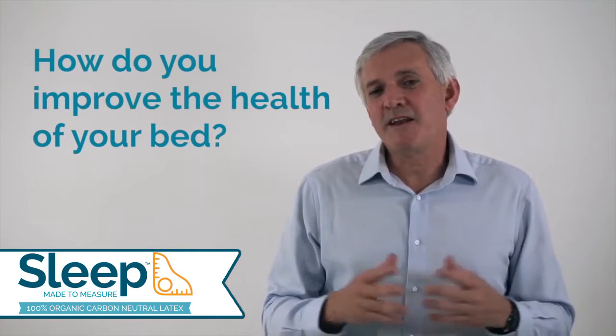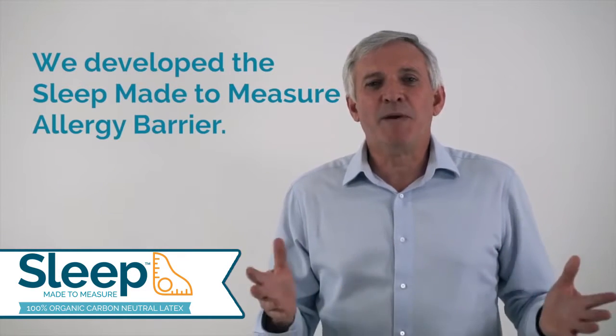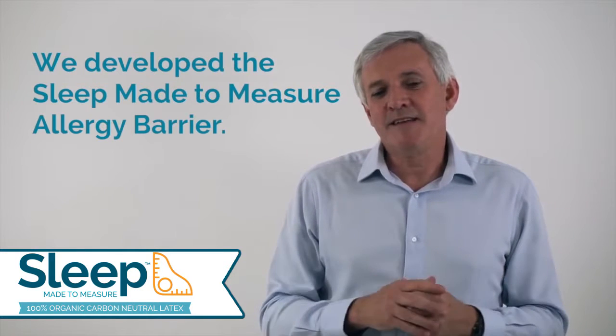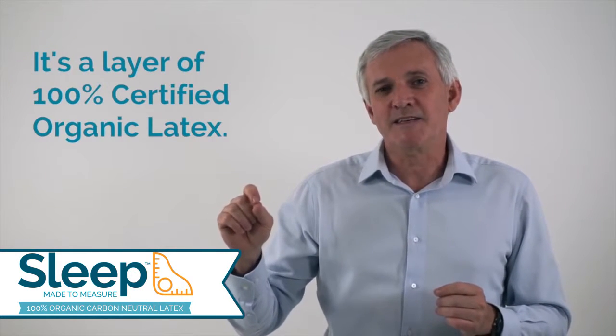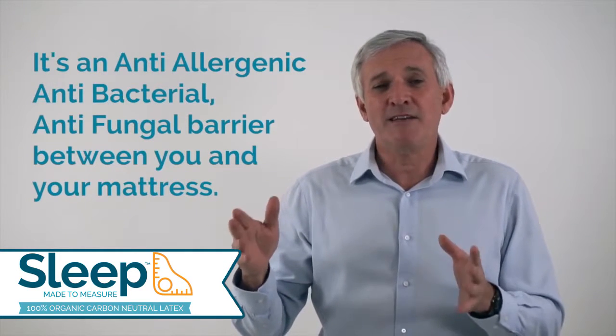One of the things patients have asked me is how do they improve the health of their bed? So what we developed is an allergy barrier. An allergy barrier is a layer of our 100% certified organic latex, which means it's naturally hypoallergenic, antibacterial and antifungal.